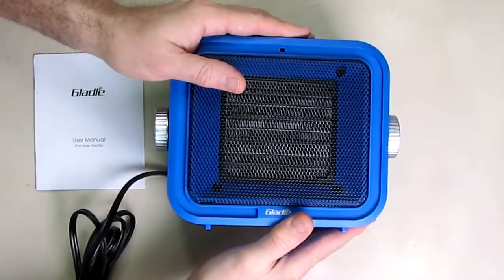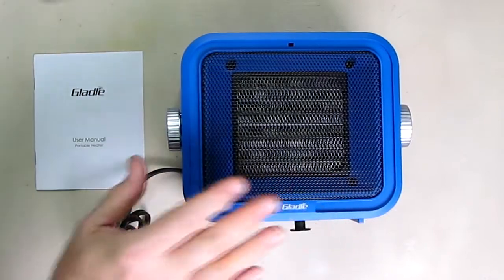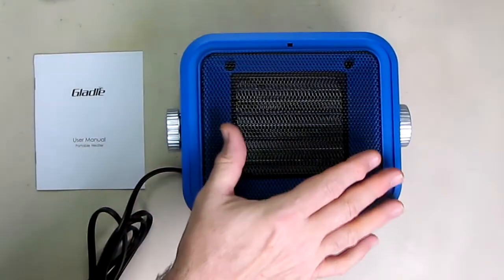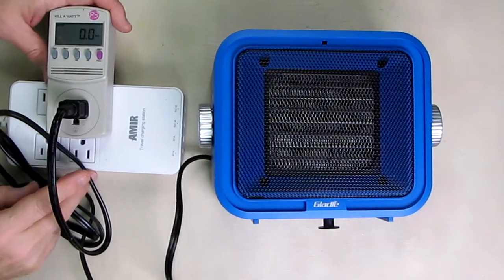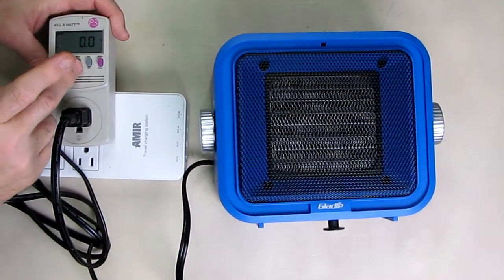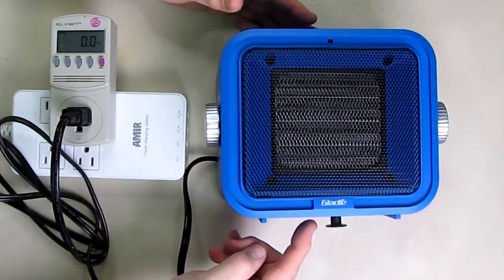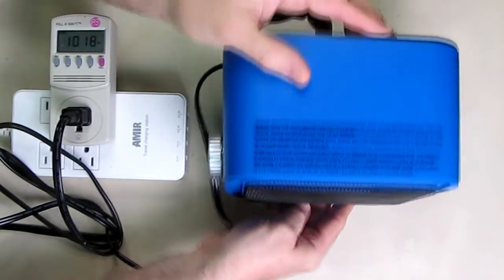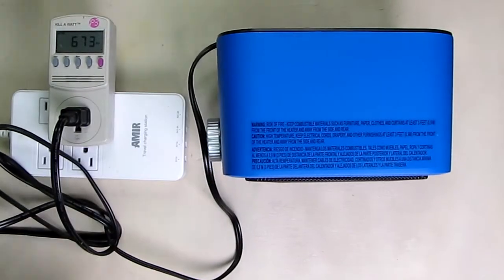I wouldn't buy a product that's not ETL or UL certified when it generates heat — this has that safety badge from ETL. So we're going to give this a test. I'll show you how the thermostat works. The unit is plugged into a kilowatt meter to measure watts, and you'll notice it's not coming on because the tip switch is not activated. I'm going to simulate it being on a table — and as soon as you tip this, it cuts off immediately. That's a nice safety feature.